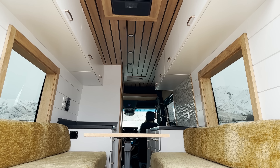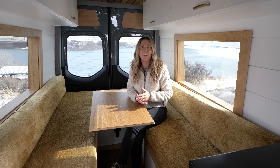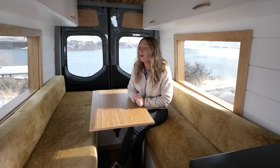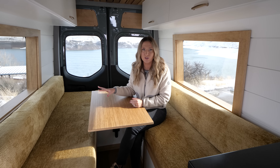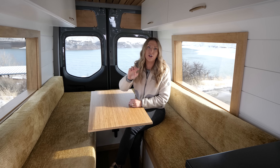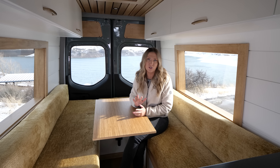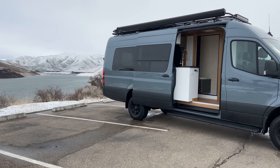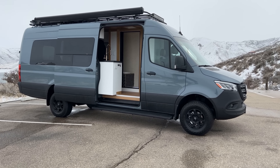Not only does this van look awesome — a different kind of style for us, a little more retro to me — I think it turned out beautifully. But this van also kicks some butt when it comes to the electrical system. We have a Dometic 12-volt air conditioner, the Dometic powered awning, and a lot of fun features that make it not only beautiful but very functional, which you guys know we are all about.